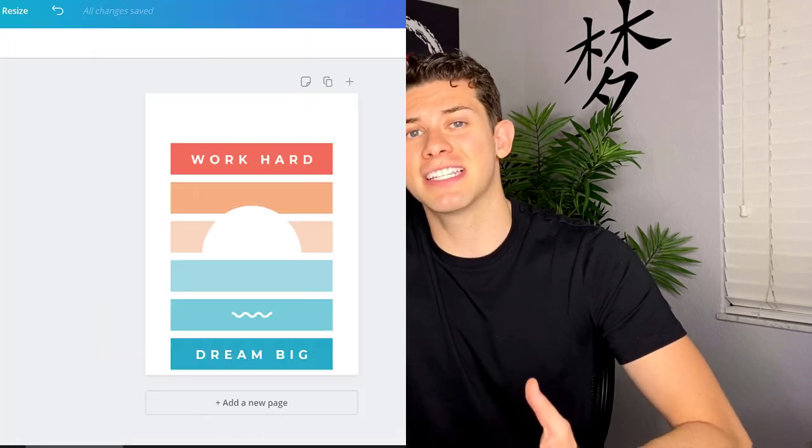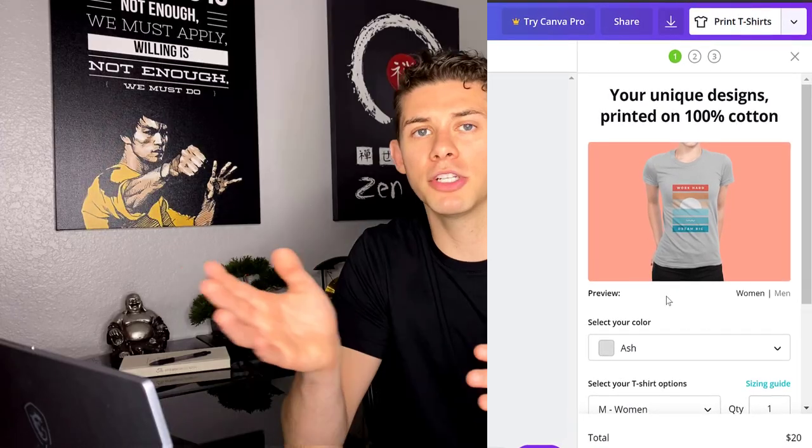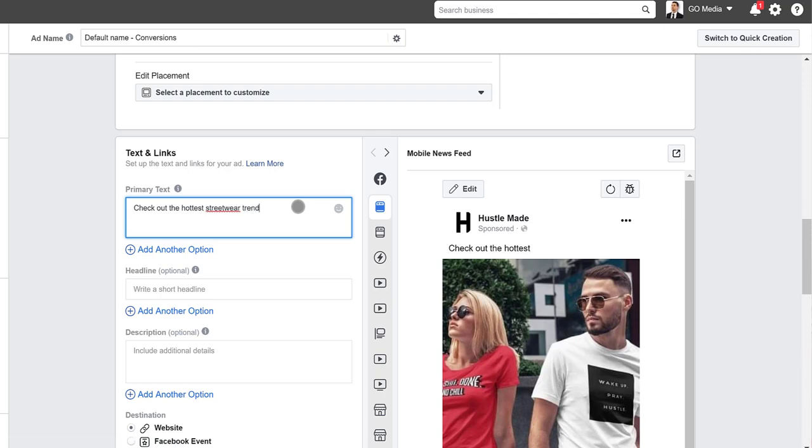We'll dive right in and I'll show you how to create a name for your brand, how to set up your store, and a few options when creating a logo. Then we'll go into the best ways for creating designs — there are a ton of options. Next, I'll show you how to upload designs and design your store so it looks really professional. And last but not least, I'll show you a couple different ways to get traffic to your store, including step-by-step Facebook ads. By the end of this video, you're going to have a fully functioning clothing brand ready to go.